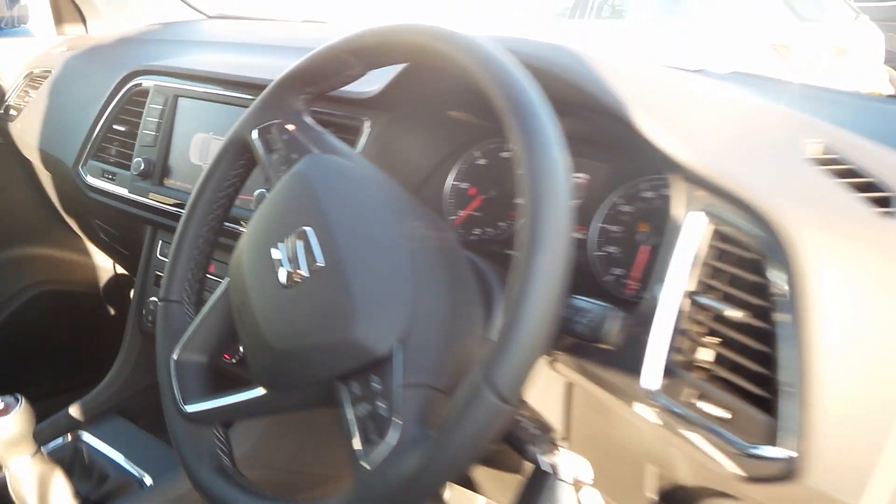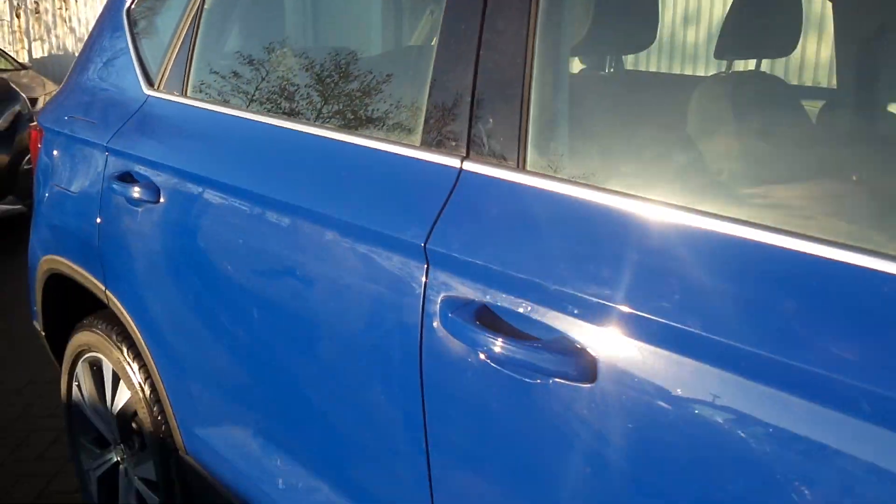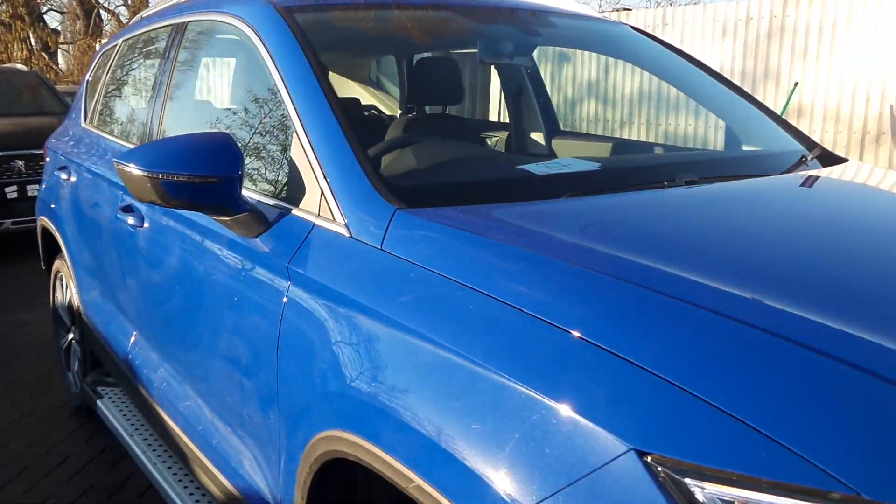If you'd like to come and view this vehicle or come in for a test drive, please give us a call. Pentagons Consult on 01724 747700.